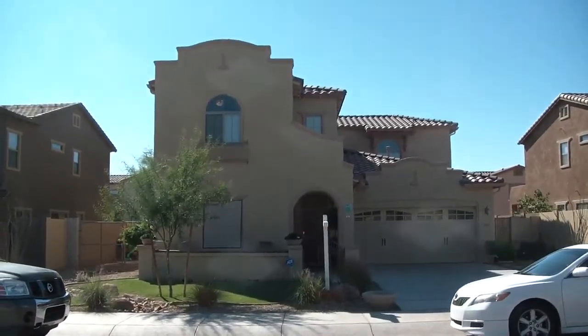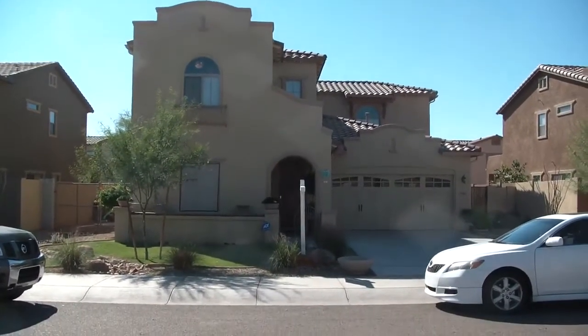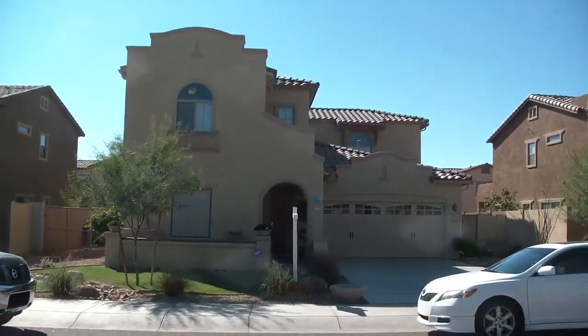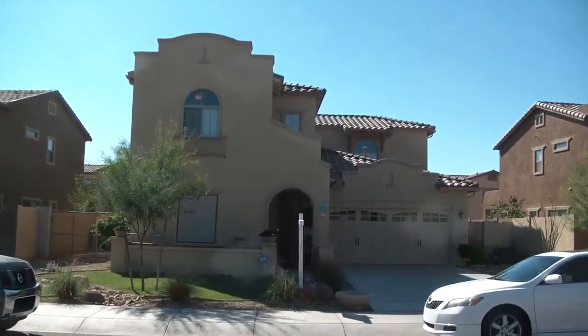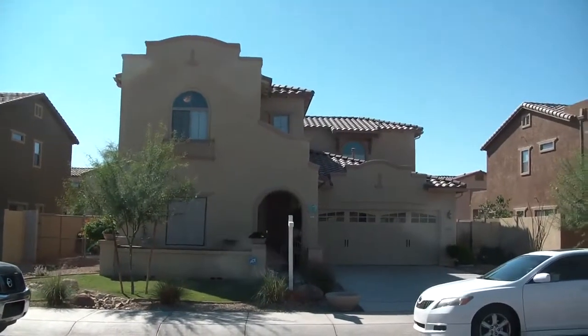We are at 15667 West Devonshire Avenue in Goodyear, in Palm Valley. It's a four bedroom, three and a half bath home that's 2,807 square feet, built in 2007. It is approximately 7,611 square feet lot and it's built by Greystone.